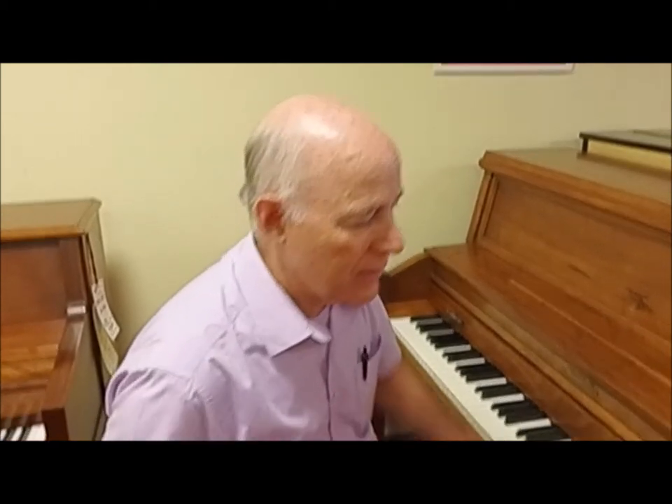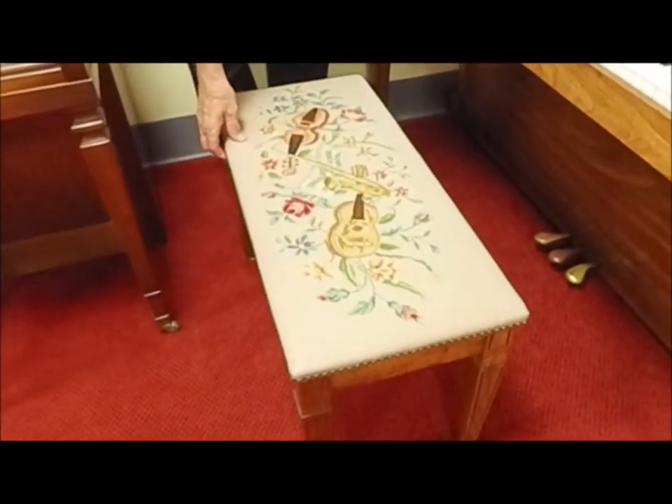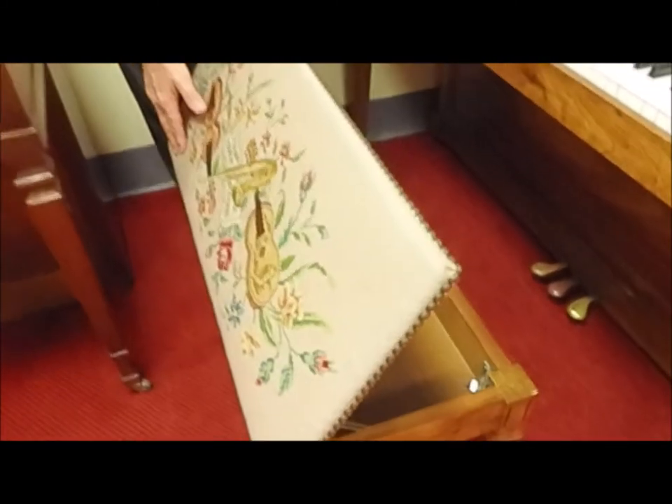The package also includes a follow-up tuning in the home, a three-year warranty, and a matching bench — in this case, a lovely needlepoint bench with a music motif and music storage.